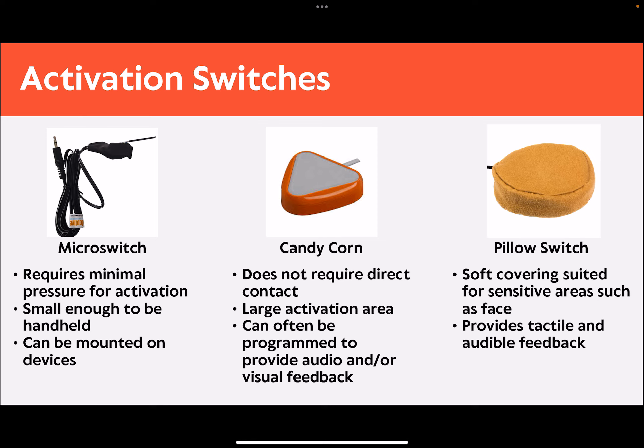Activation switches are those that are used to activate a function of, or interact with, another device in an alternative way. For example, if someone is unable to hold a traditional TV remote due to physical mobility differences, they may be able to use a switch, such as these, to scan through the channels. There are a wide variety of activation switches for individuals with different movement needs. Some people may not be able to generate large amounts of force; for this purpose, the micro switch only requires 10 mg of pressure to be activated. For individuals whose movements may not be precise or consistent, a switch like the candy corn offers a large activation area and does not require direct pressure or even contact, as it works by close proximity.